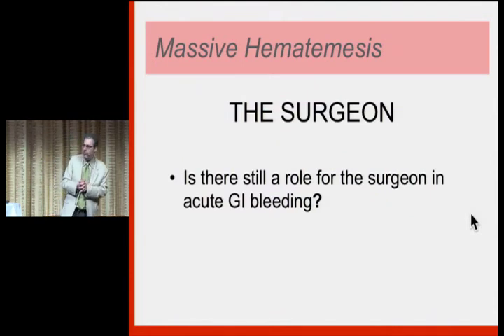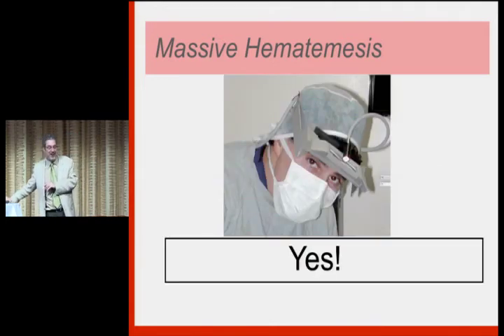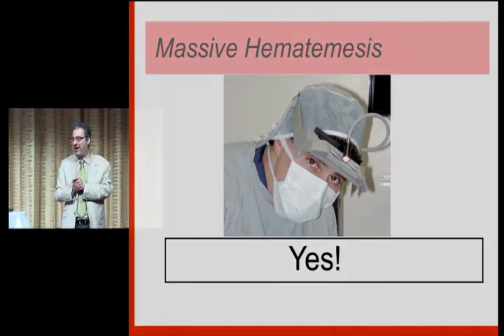Is there still a role for a surgeon in severe GI bleeding? My answer is yes. The surgeon's role has become pretty minimal, but if you're in a smaller community without a lot of specialists and you're in a bad situation, call the surgeon. Some surgeons are endoscopists and there are desperation surgical procedures that may be considered. At least touch base with them.